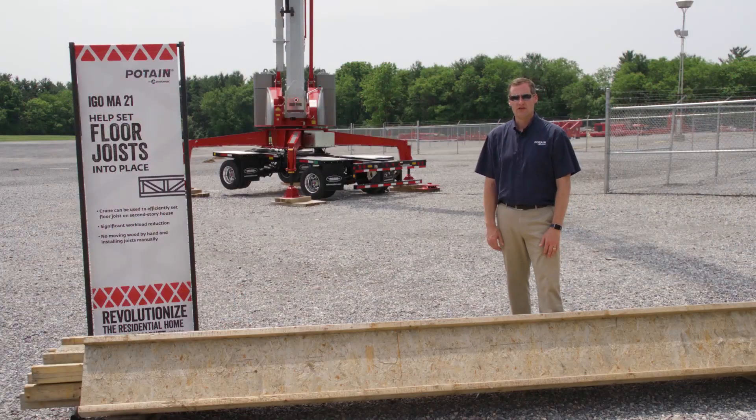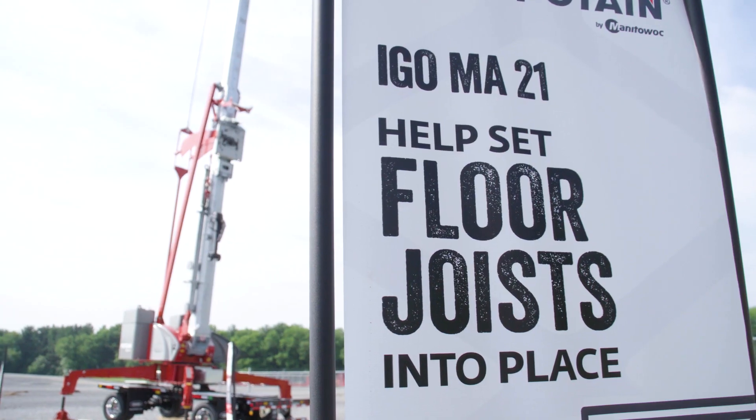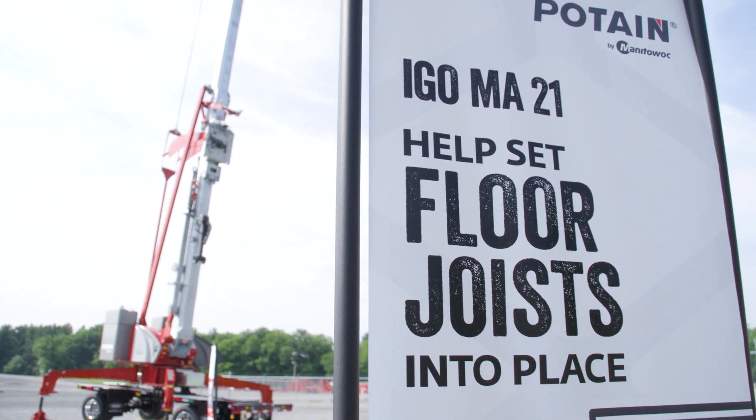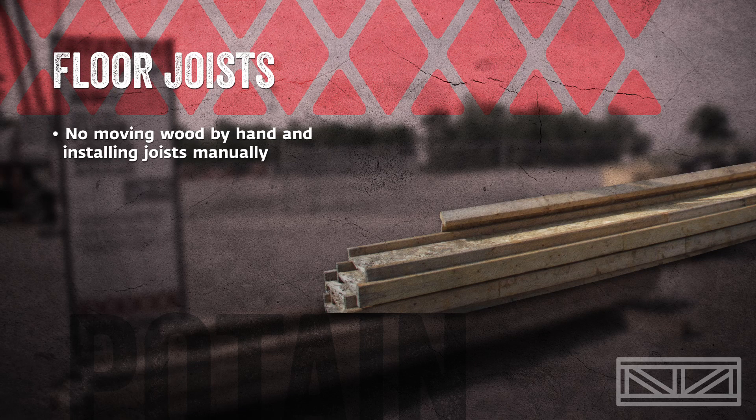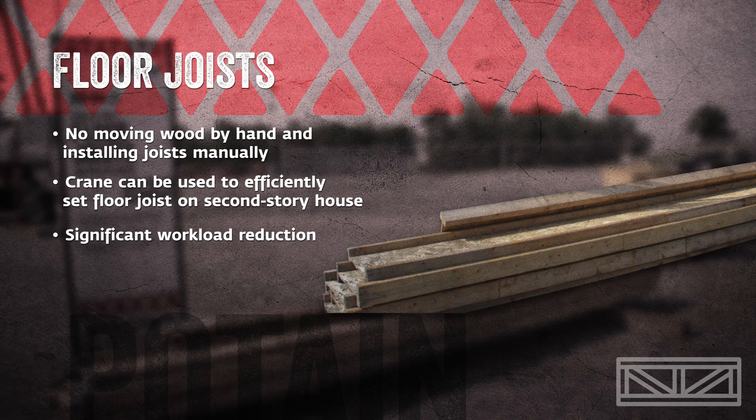Another utilization of the IGO ME21 is setting floor joists into place on the home site. On job sites today, workers have to move long floor joists into position, sometimes over a basement or onto the second story of the home, which can be quite difficult and requires working off of ladders, and it is much slower than moving materials with the crane. With the IGO ME21, you can pick up floor joists and place them directly into position. The workers can be working off of each end of the floor joists, making the process much quicker.